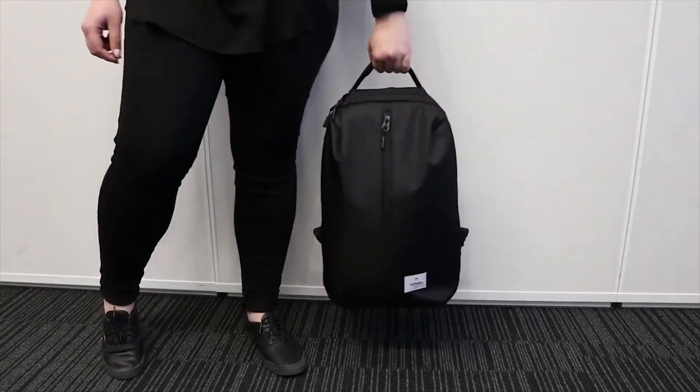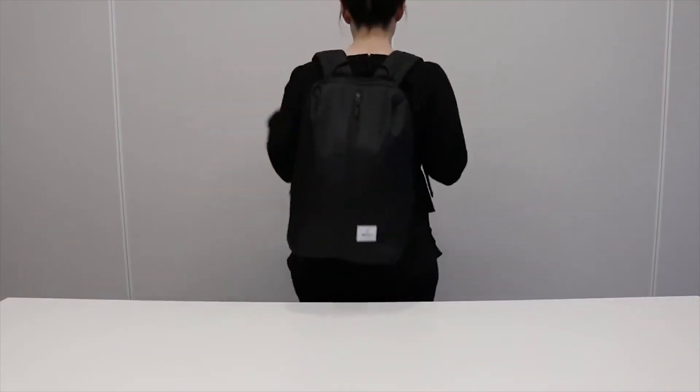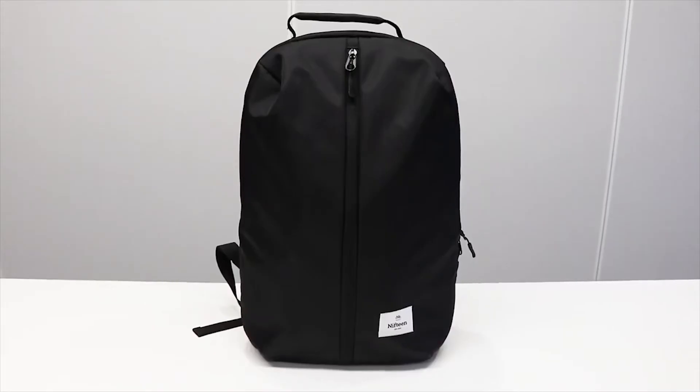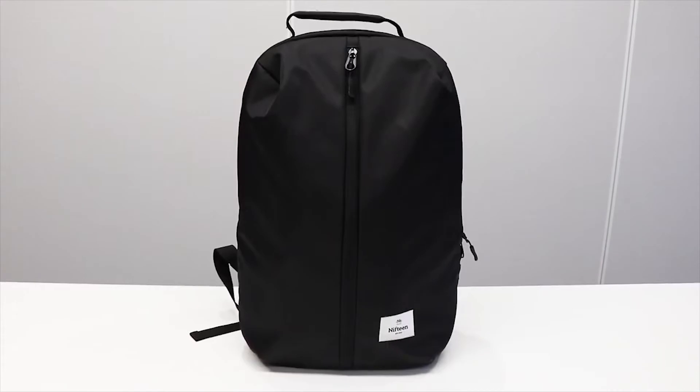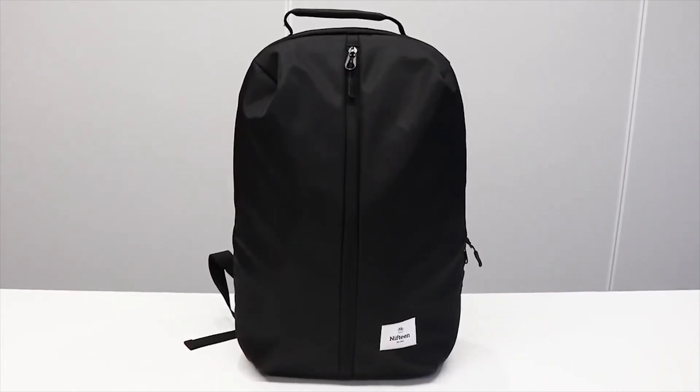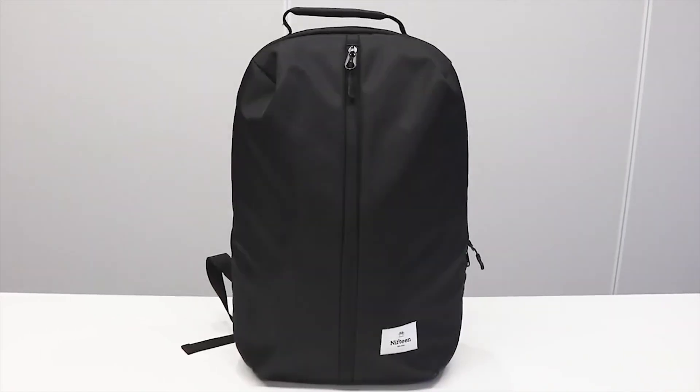The bag has two different carrying methods and closes securely with a zip so that everything inside stays protected. The practical Nifteen Sports backpack is perfect for anyone who often goes from work to gym and can be purchased from selected Officeworks stores or online today.